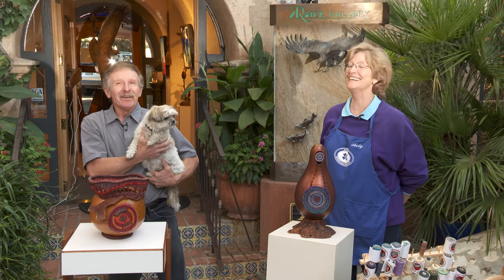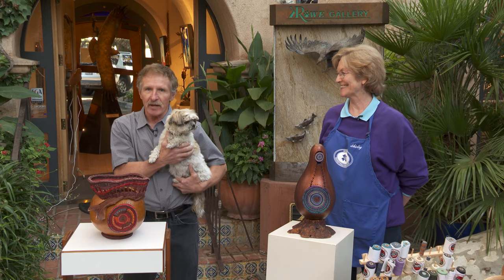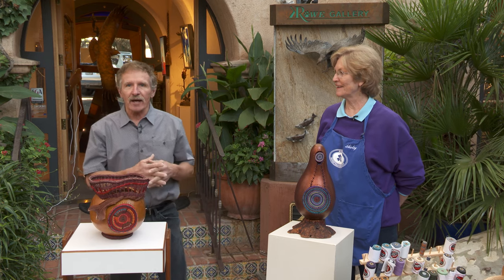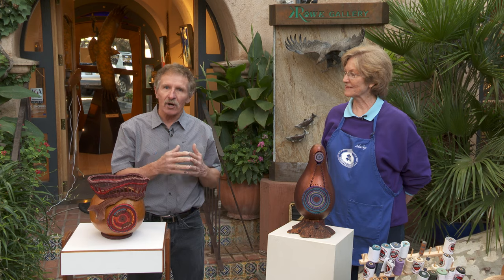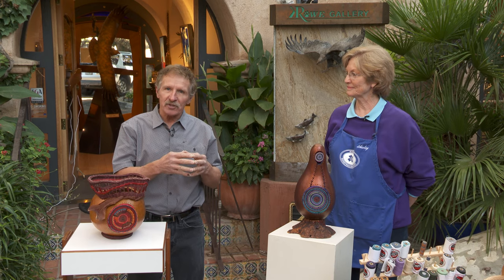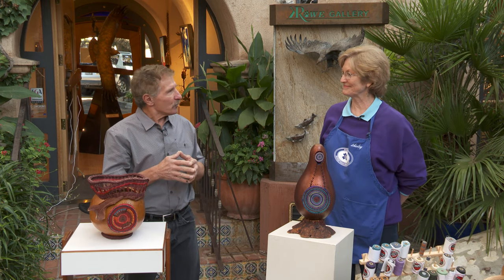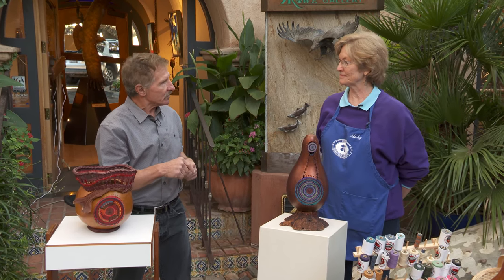Speaking of beauty — growing up, my mother was a painter, and I used to read her art magazines. In the very back, the last article was The Psychology of Art. As a kid, I always loved reading that, because the gist of it was: your work is reflected in your personality. Clean, classy, and beautiful describes Shirley, and it describes your work.